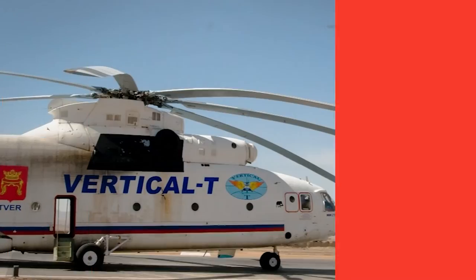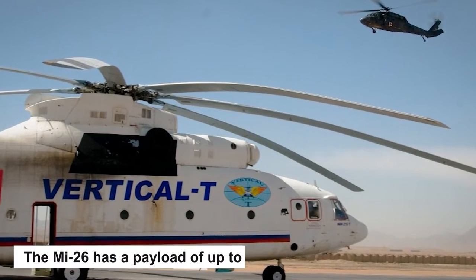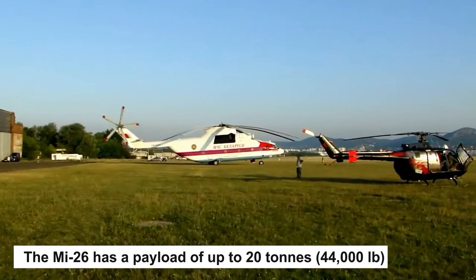While its empty weight is only slightly higher than the MI-6's, the MI-26 has a payload of up to 20 tons or 44,000 pounds.